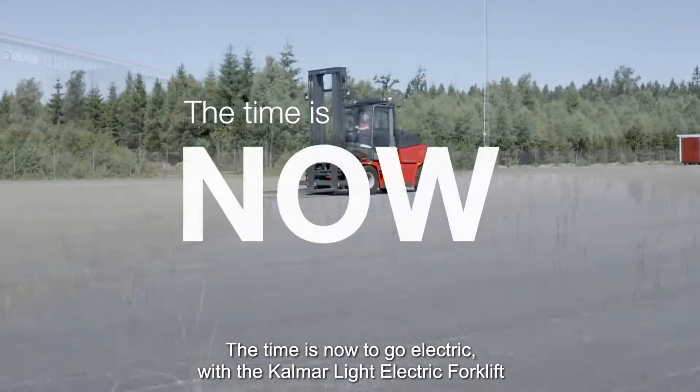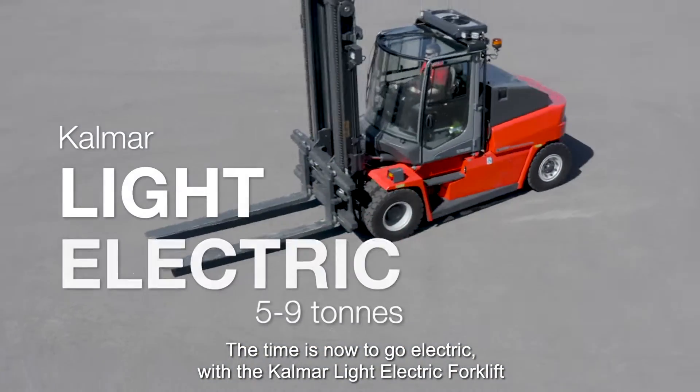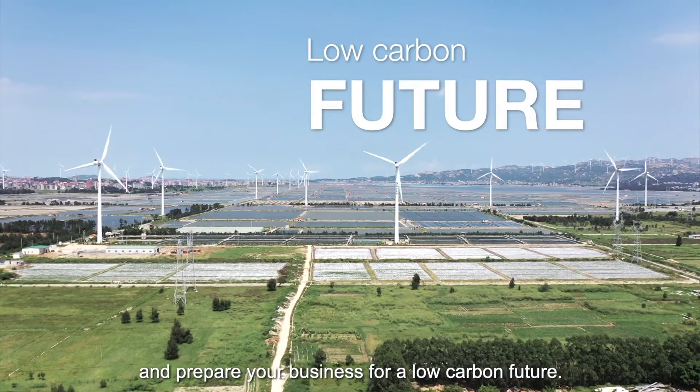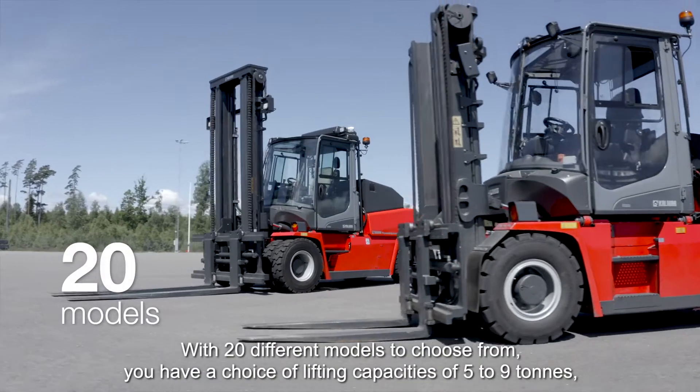The time is now to go electric with the Kalmar light electric forklift and prepare your business for a low carbon future, with 20 different models to choose from.